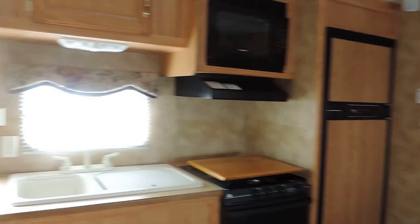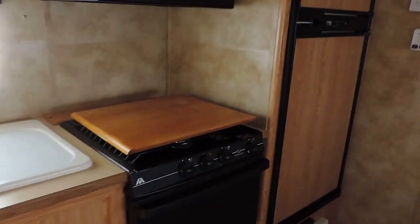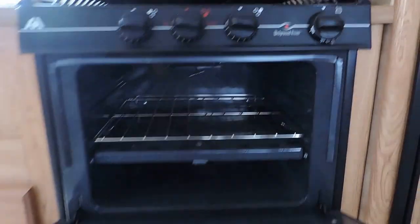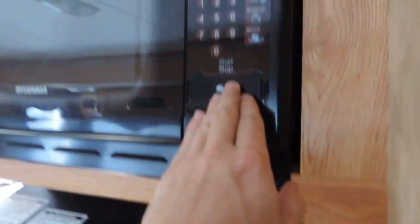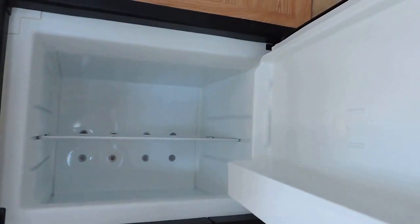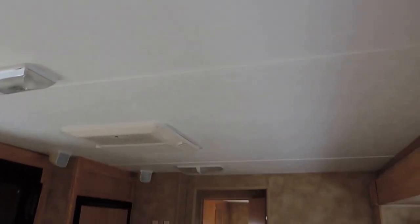Just behind me is your kitchen. Dual basin sink, LP stove top and oven, with an overhead microwave. Norcold refrigerator and freezer. A couple more speakers here in the kitchen. Just above me is your AC box — AC blows to the ceilings and is ducted throughout the whole unit.